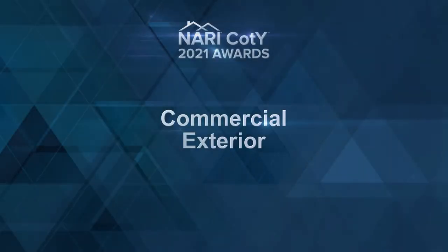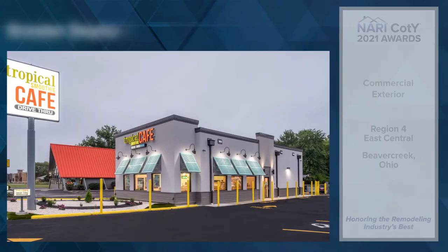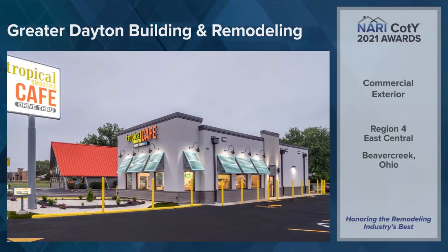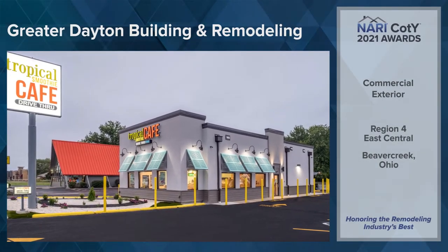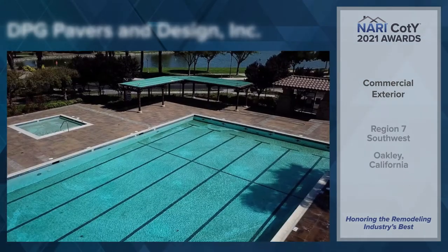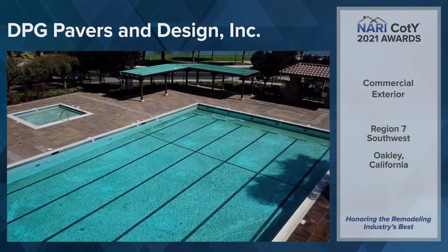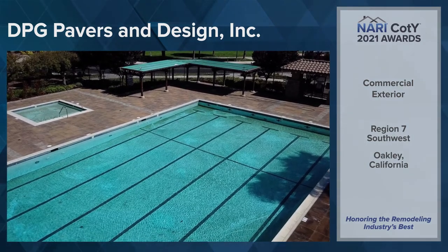The next commercial category is Commercial Exterior, Region 4 East Central, Greater Dayton Building and Remodeling, Beaver Creek, Ohio. Region 7 Southwest, DPG Pavers and Design Incorporated, Oakley, California.